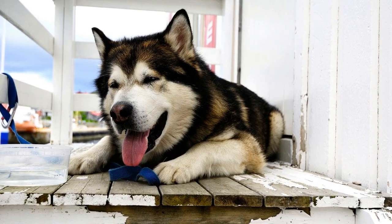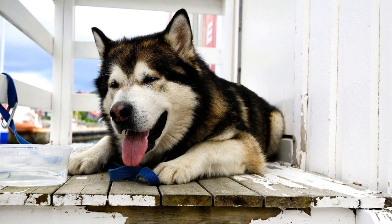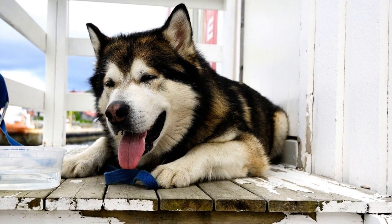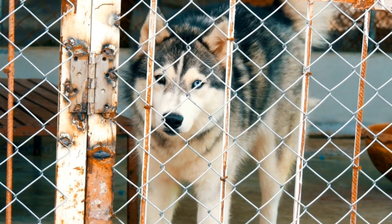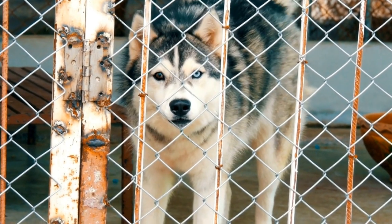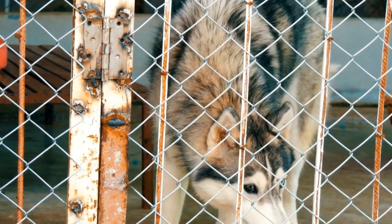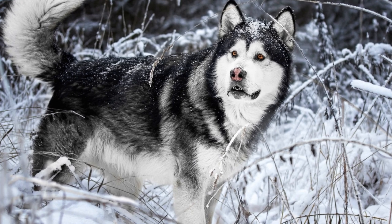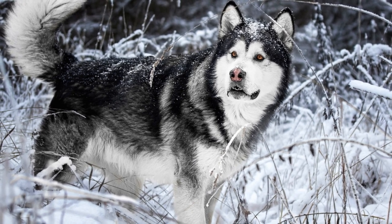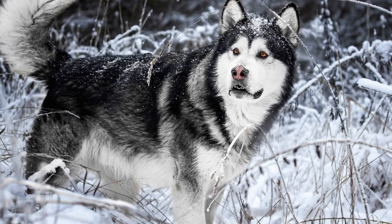In conclusion, choosing an appropriate collar and leash for your Alaskan Malamute should take into account their size, strength, training purposes, visibility, and comfort. By considering these factors and seeking the advice of professionals, you can ensure that your beloved Malamute remains safe and comfortable during walks and training sessions. Remember, a well-fitted collar and leash are essential tools for responsible dog ownership and can contribute to the overall well-being of your Alaskan Malamute.